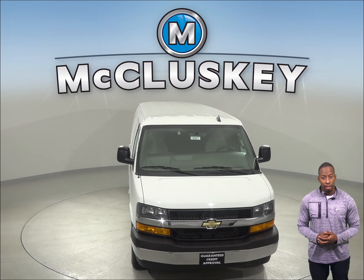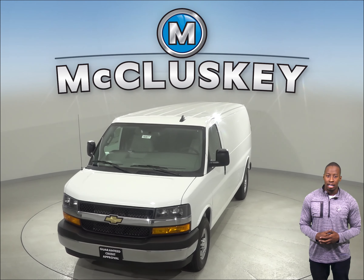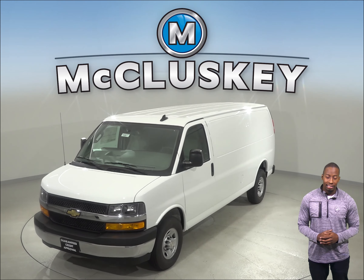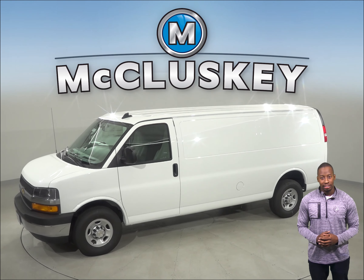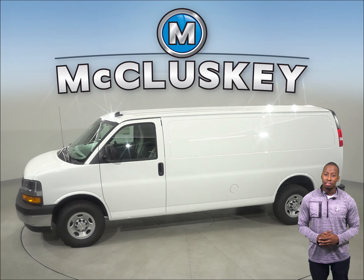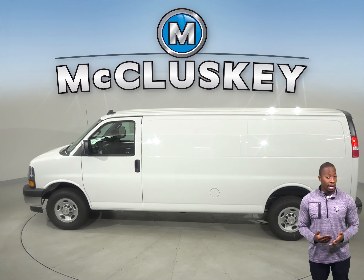The 2019 Chevrolet Express has standard driver and passenger frontal airbags, front side impact airbags and side impact head airbags. There's also four-wheel anti-lock brakes, traction control, electronic stability systems and daytime running lights.